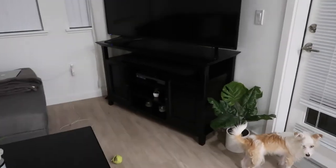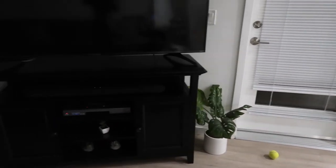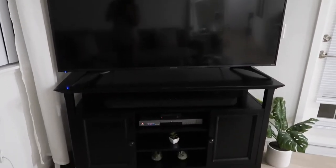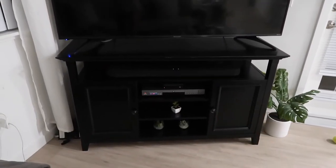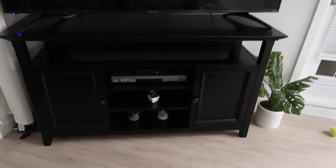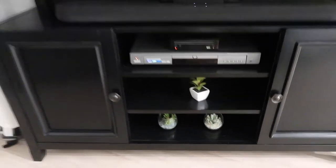I'll also link the TV stand. That plant over there is from Target, but I'm not sure it's in stock anymore — if I find it online I'll link it. The TV is 65 inches and it just fits perfectly on that stand — any bigger and it probably wouldn't have worked. I have little succulents from Target on there. I like my decor to be very simple and clean.